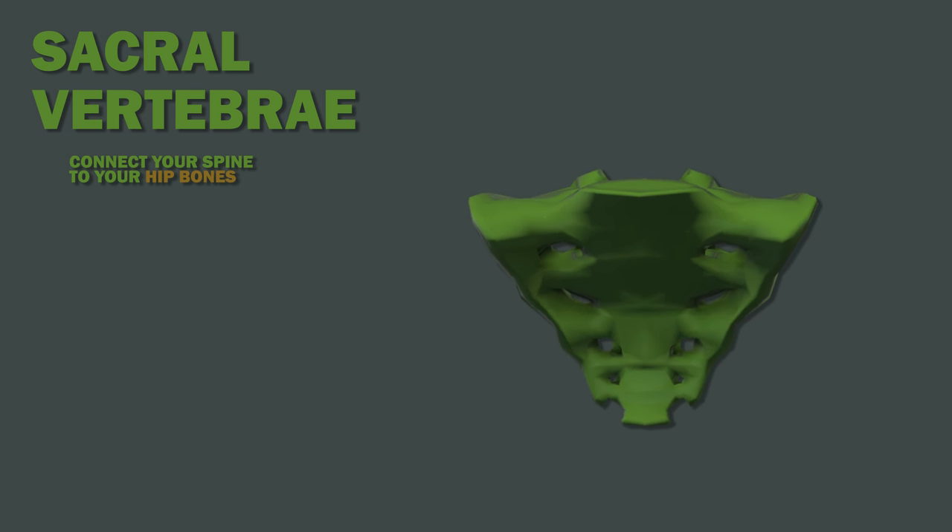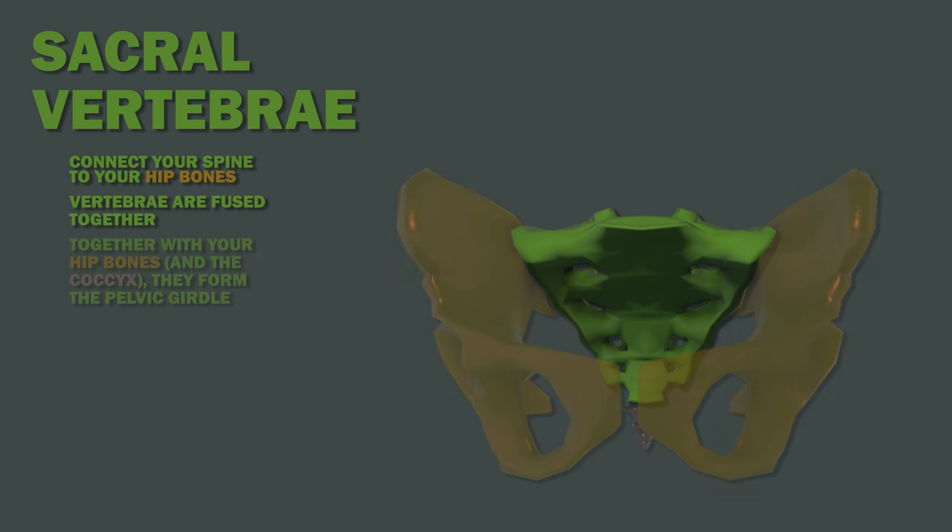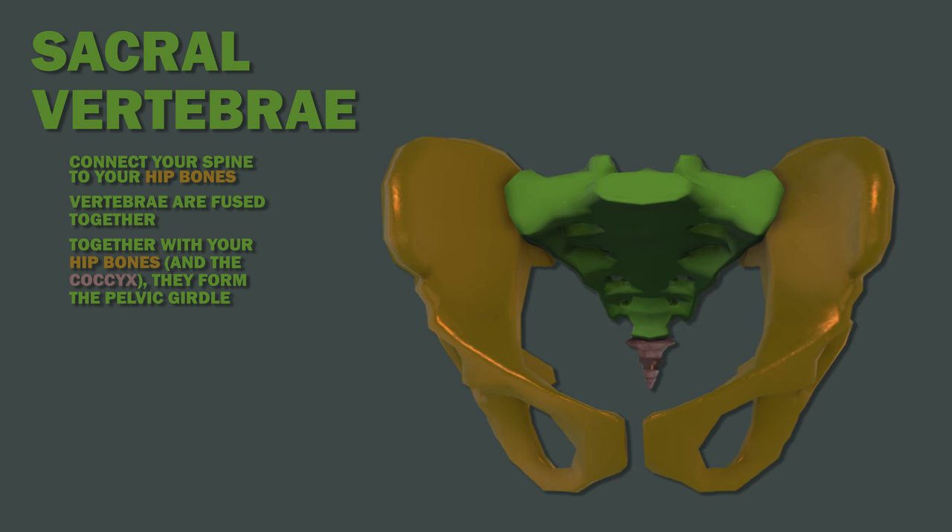The sacral vertebrae connect your spine to your hip bones. These vertebrae are fused together. Together with your hip bones, they form the pelvic girdle.